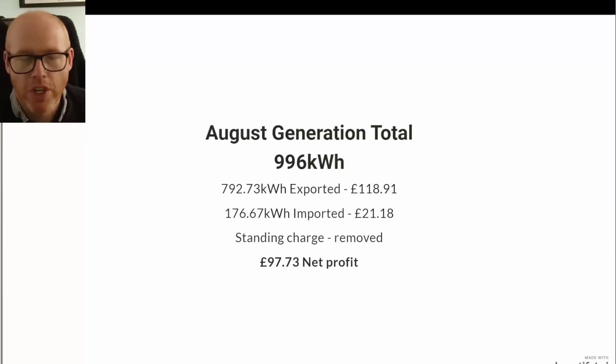Here are our totals: 996 kilowatt hours of solar generation, 792 exported, 176 imported. I didn't bring the standing charge into the calculation after many comments from last month — everyone's got to pay the standing charge anyway, so don't bother factoring it in with your solar calculations.